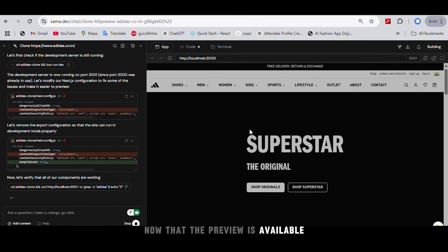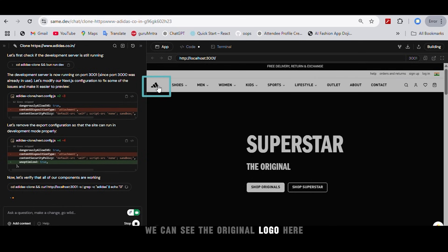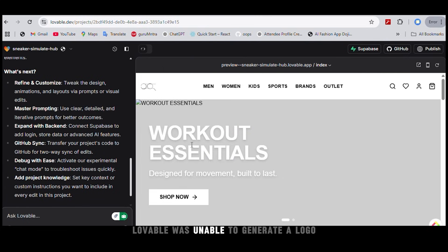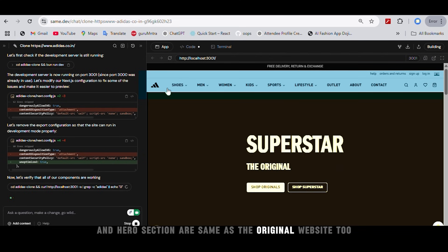Now that the preview is available, let's see the results. First thing to point out is that we can see the original logo here. Unlike other tools — V0 did not generate the logo, bolt.new simply placed the name, and Lovable was unable to generate a logo. The navbar and hero section are the same as the original website too.